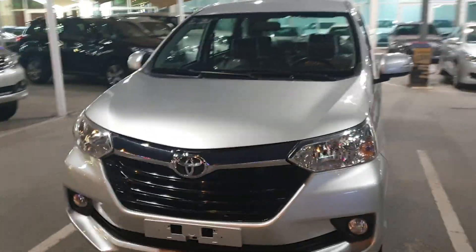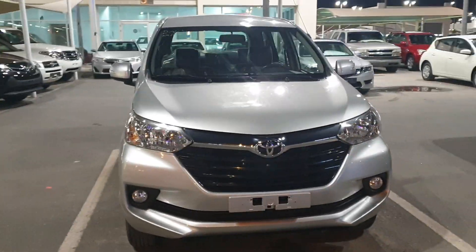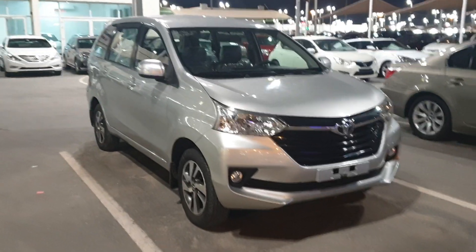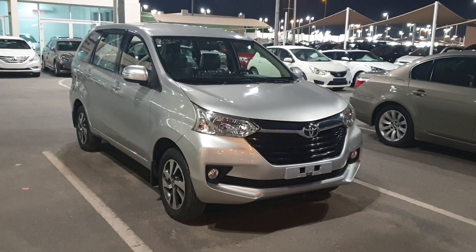If you like the car, you can contact me. My mobile number is also mentioned below in the links. You can contact me. Okay guys, have a good day.